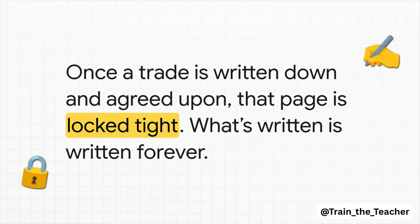And then there's rule number two, which is just as important. Once the page in the notebook is full of trades and everyone agrees it's all correct, that page gets locked — like super glued shut. You can't erase anything. You can't change a single word. You can't even tear the page out. Once it's in there, it's in there forever. It's a permanent record.